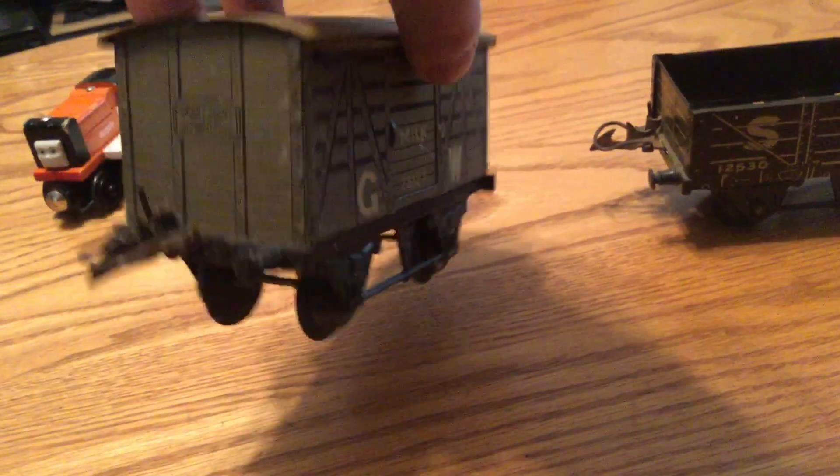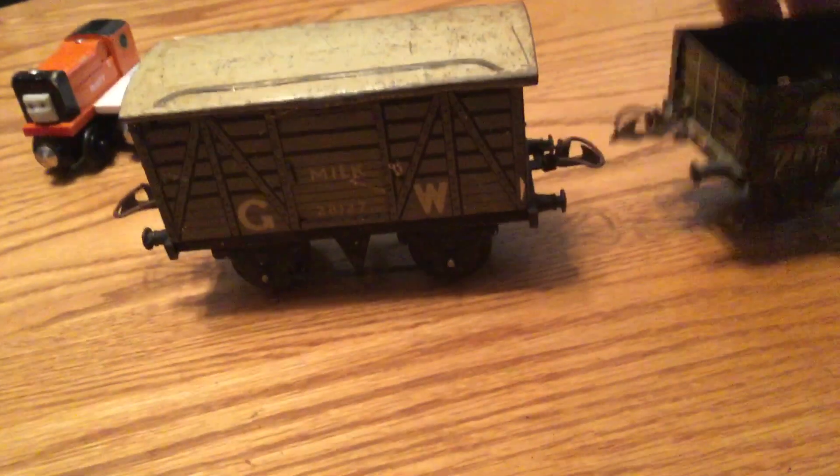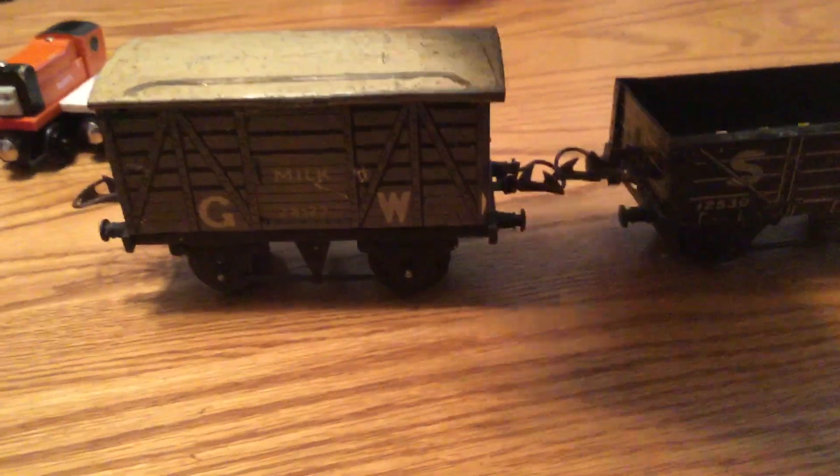I do plan to get a little vintage Hornby clockwork engine — one of the O-scale ones — that way I can make up a little vintage train out of it.